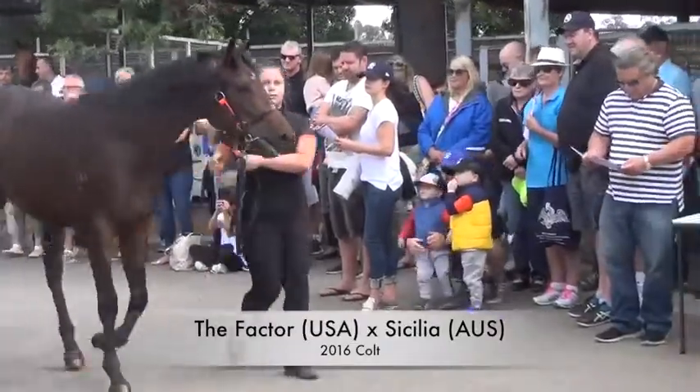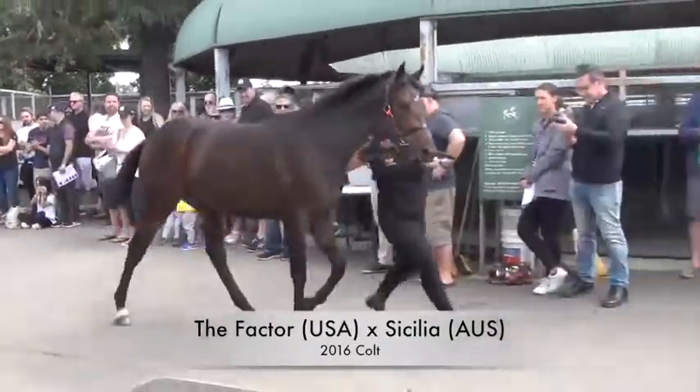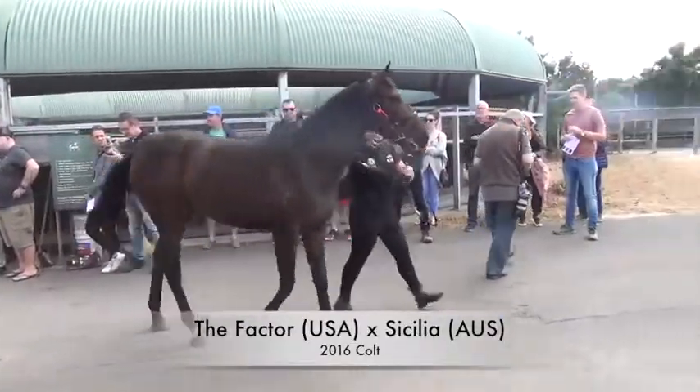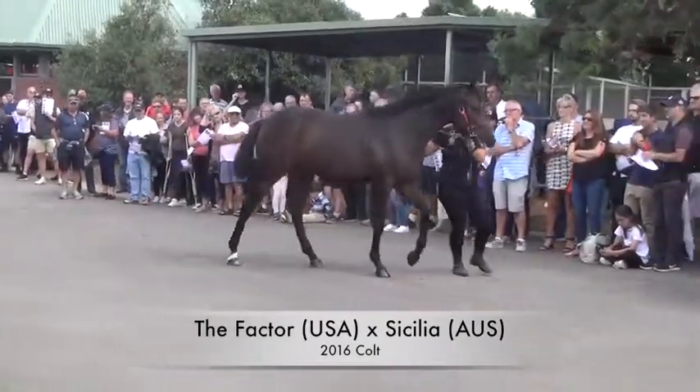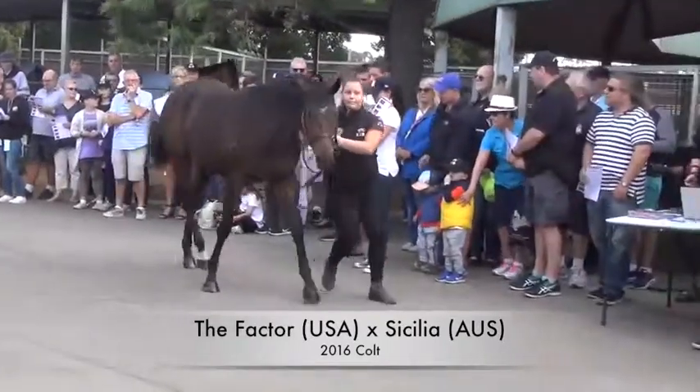The Factor — an American stallion by Simon out of the broodmare Cecilia. He was a really quick horse in America, a 6-furlong Group 1 winner on the dirt. We haven't seen much of his stock in Australia.